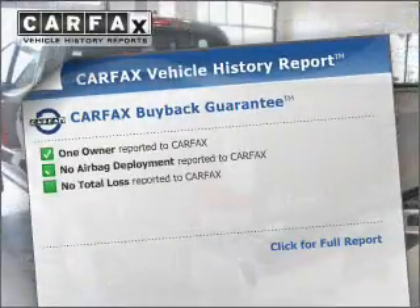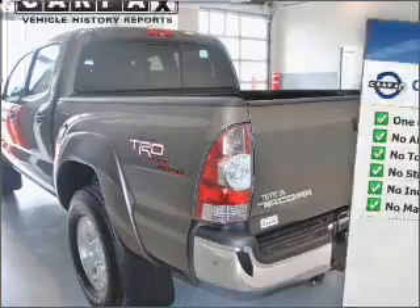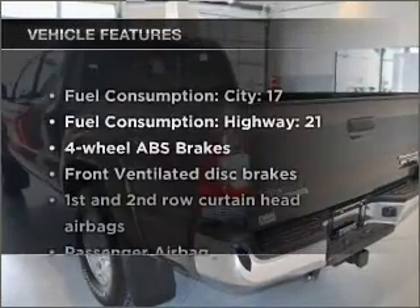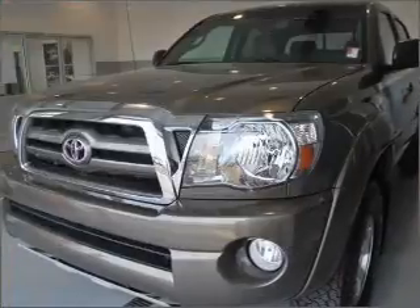Brake safely with the anti-lock braking system. Know the history on this ride and greatly reduce your buying risk with the included Carfax Vehicle History Report. And with these notable features, you won't want to miss out on the opportunity to own this amazing ride.